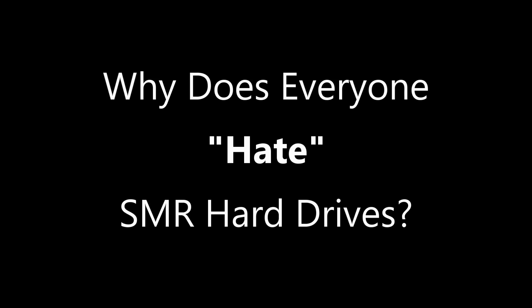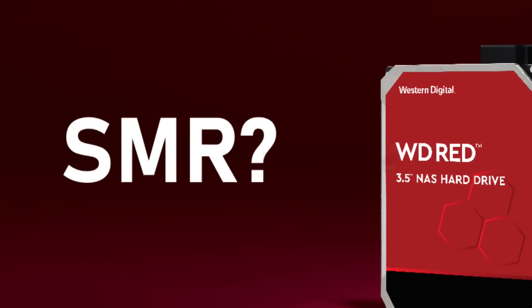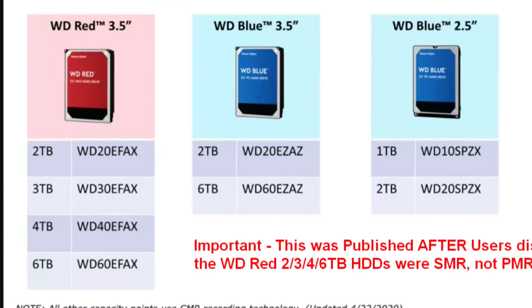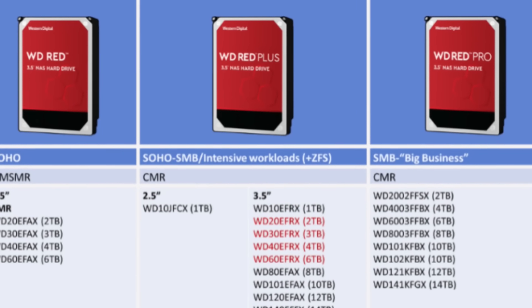Why does everyone hate SMR hard drives? The dislike really exploded a few years ago with Western Digital. It wasn't that they were using SMR drives — it was how those drives were being presented, and more importantly, not telling users they were SMR drives. The WD Red series now has loads of variants — the Pro, the Plus, SSDs — but going back five, six, or seven years, the WD range comprised two families: Standard and Pro. The Standard class was available across a range of capacities, but the two-to-six terabyte capacities were all SMR hard drives, and people didn't know.